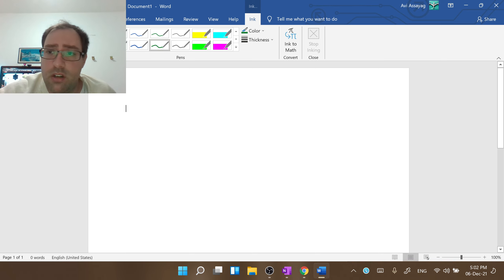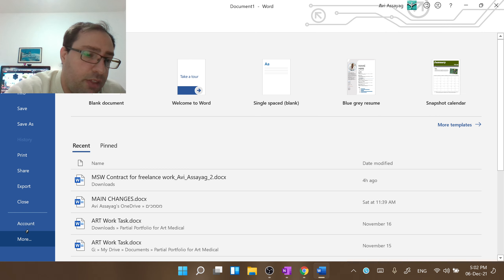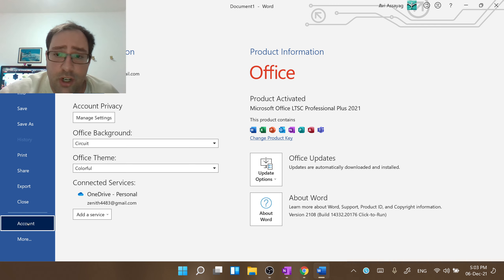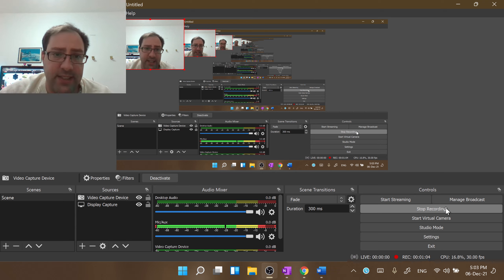But in this version of Microsoft Word, I can't do anything. So this is the version. If anyone can help me, it would be greatly appreciated because it's a real problem for me right now. Thanks. Bye-bye.